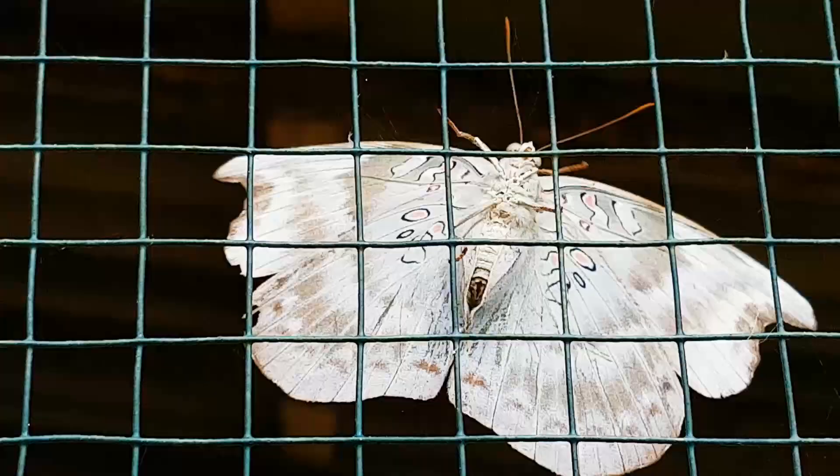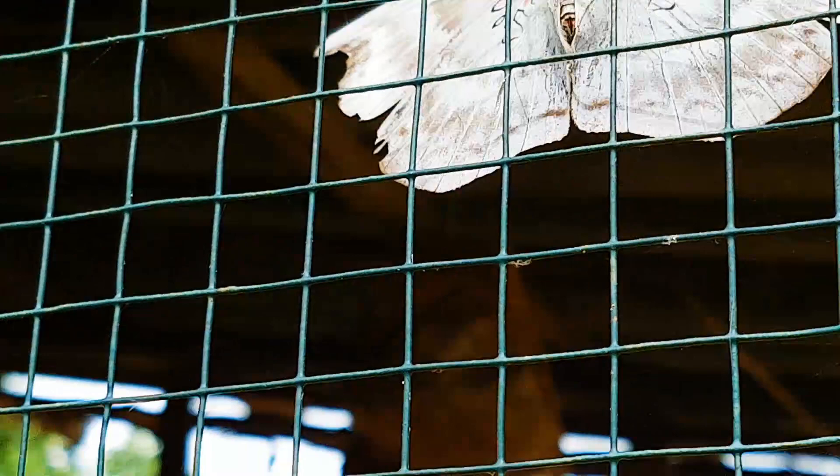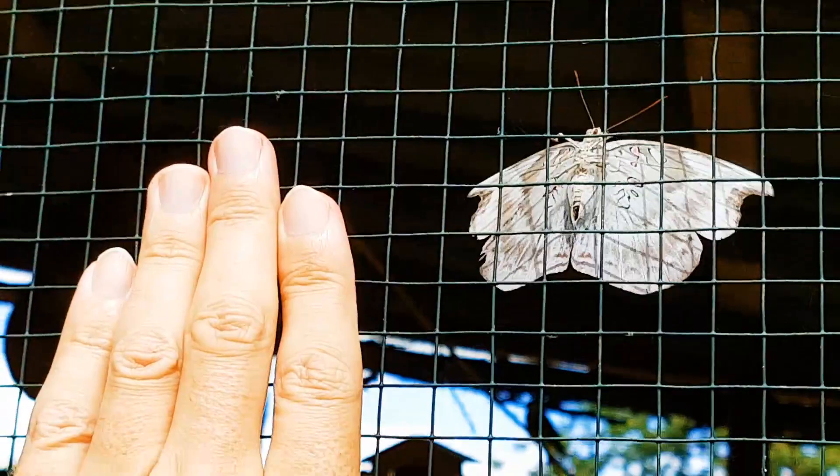I just wanted to show this to you, and then I'm gonna go inside and grab it. You can see compared to my hand it's quite a big size, almost like a small bird.